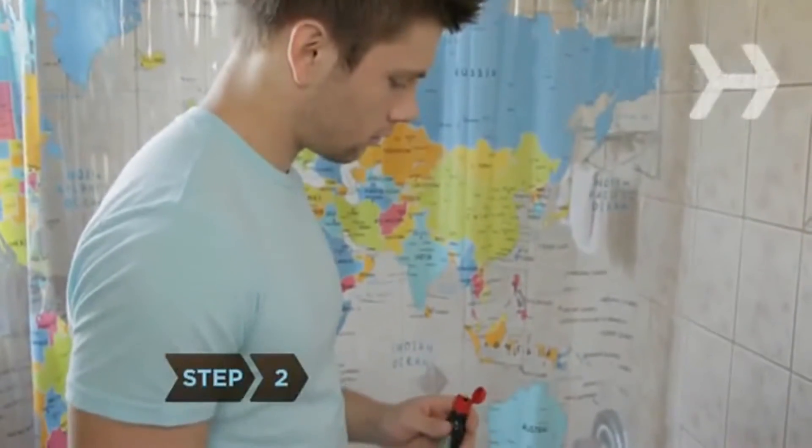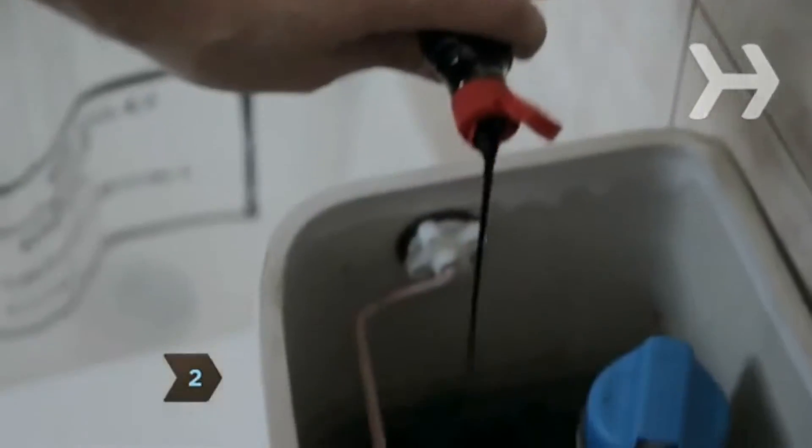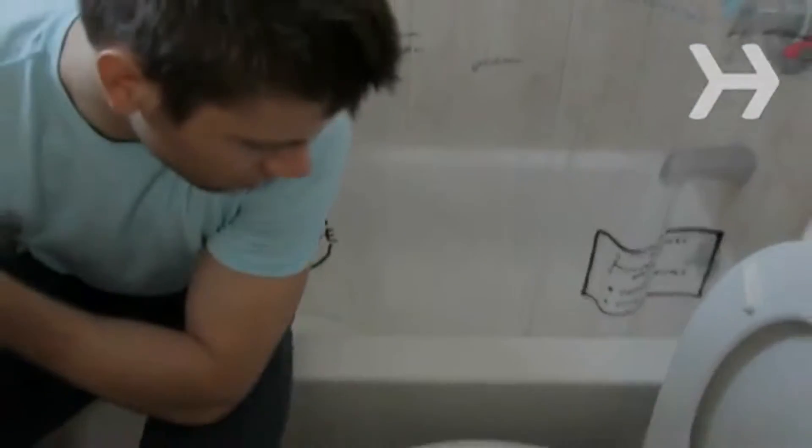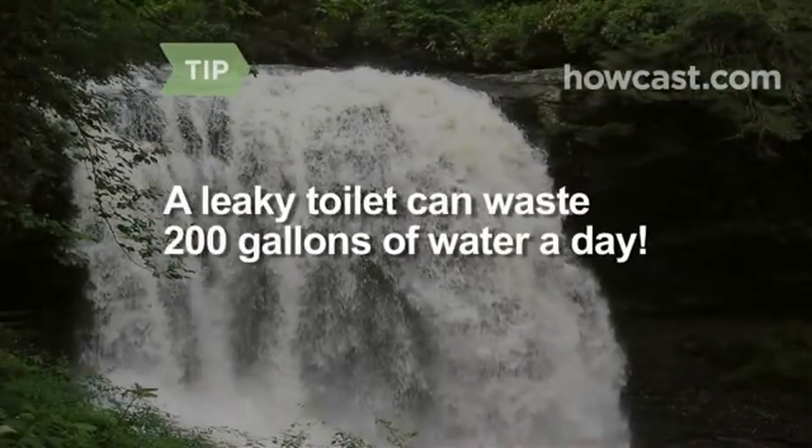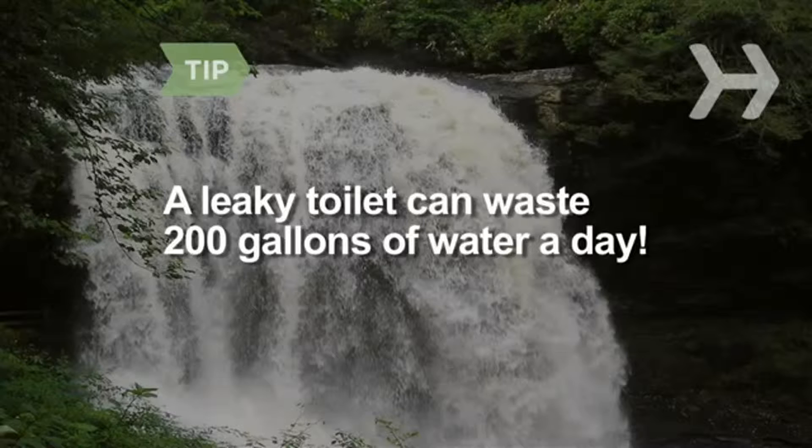Step 2. Make sure your toilet isn't leaking by putting a drop of food coloring in the tank. If it shows up in the bowl a few minutes later and you haven't flushed, you have a leak. A leaky toilet can waste 200 gallons of water a day.